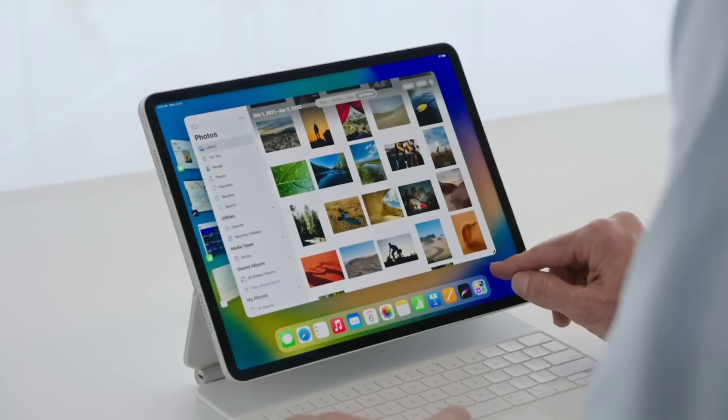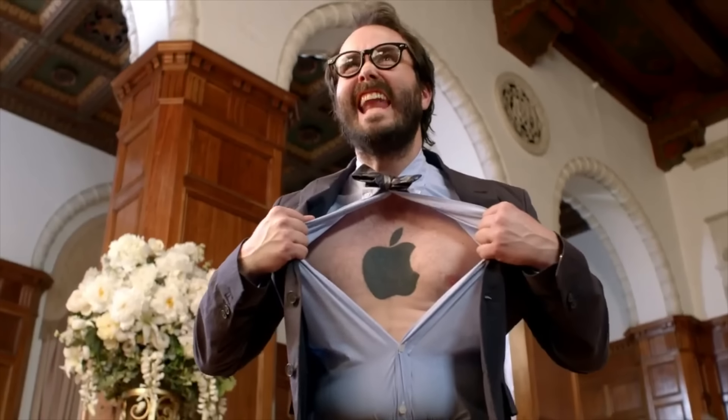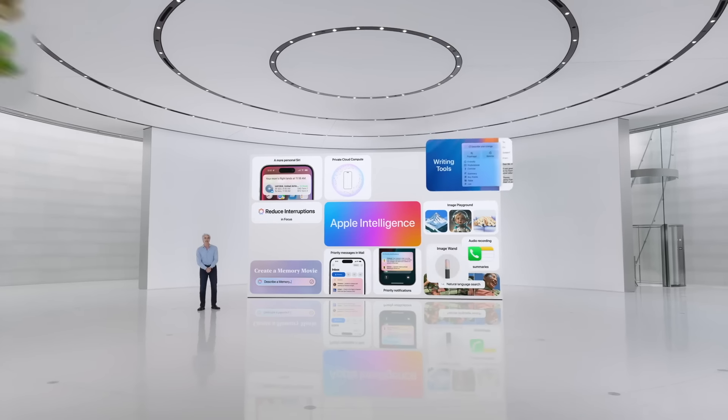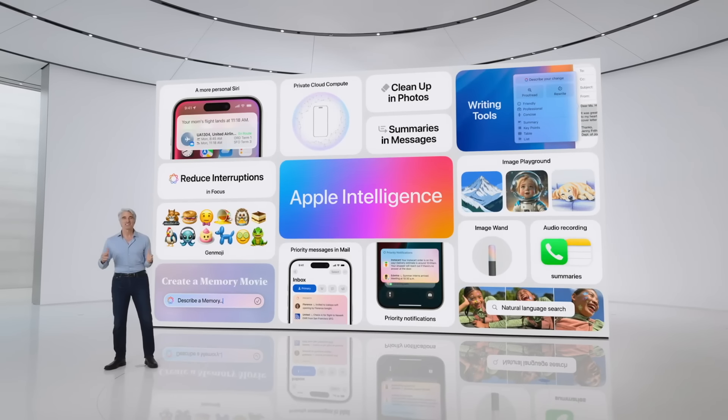We can afford it. You need the 15 Pro's chip to run AI, just like you needed an M chip in your iPad to run Stage Manager — well, until too many people complained about it and then you magically didn't. But that's not gonna happen now, because we've disabled the comments. The all new reason you have to buy a new iPhone, even if you just bought a new iPhone.